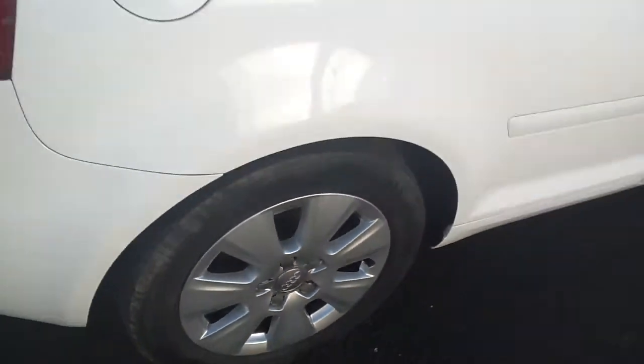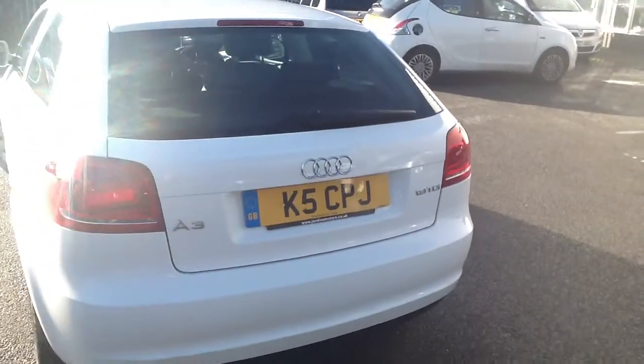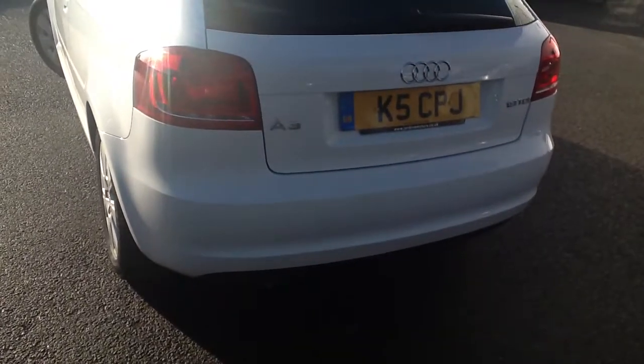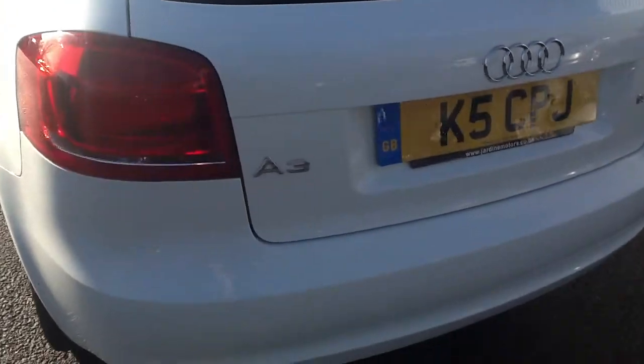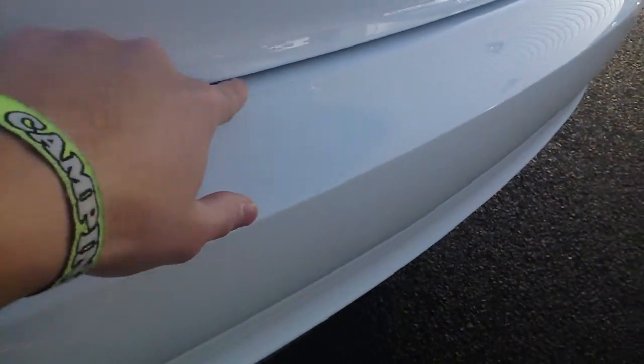Moving to the rear of the car. There's no sign of any dings or chips in the paint. It seems to be in good order — I think it's just a bit of dirt.